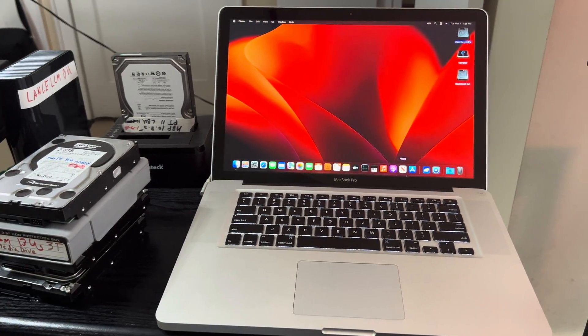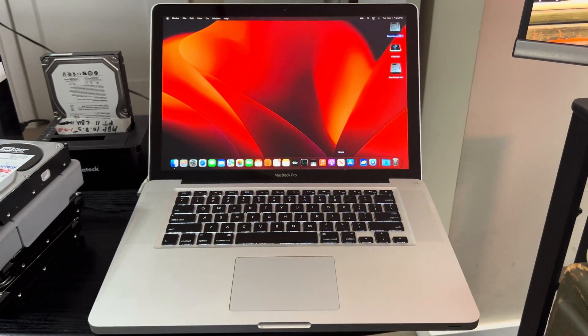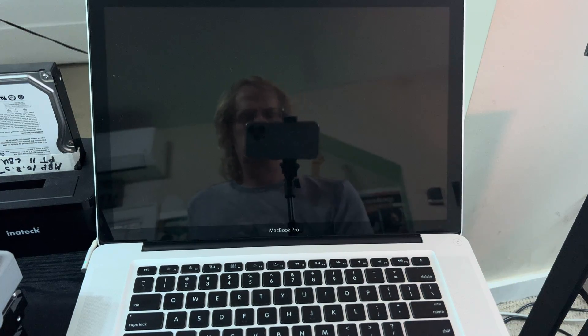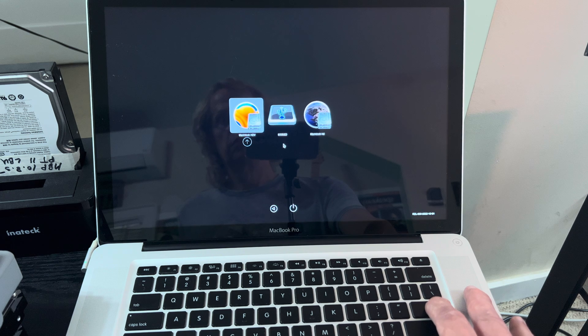So the install was successful, it's running Ventura. The one weird thing is that the boot sequence is a little odd. You power up the MacBook Pro, you get the OpenCore Legacy Patcher bootloader, and then hit enter to select the drive that you want to boot from.